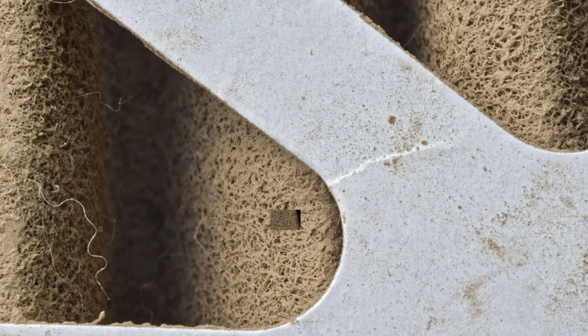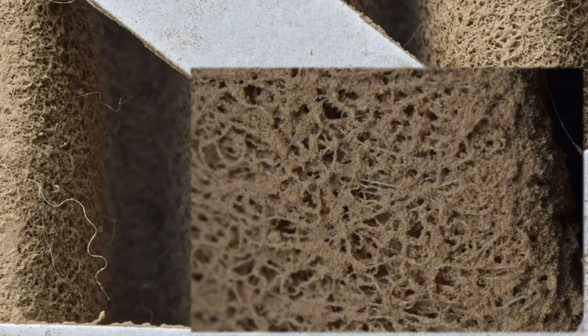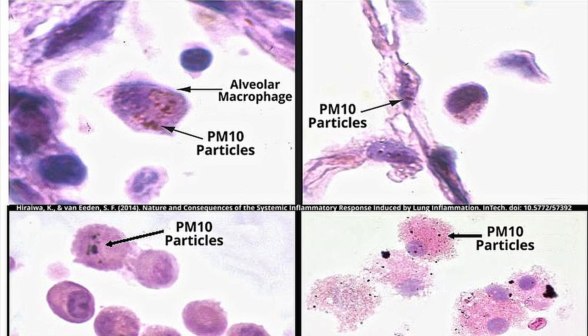Thankfully, the large particles are readily captured by even mediocre air filters. Our body can even stop a percentage of large particles using hair follicles, mucus, and alveolar macrophages, which are cells deep within the lungs that engulf foreign substances.